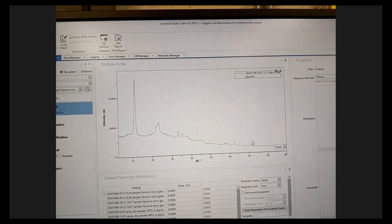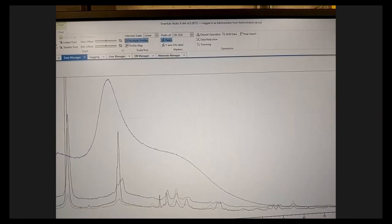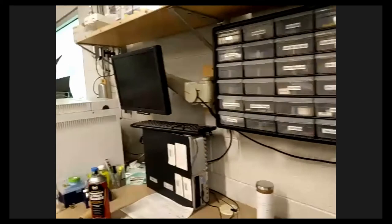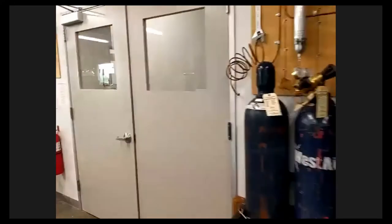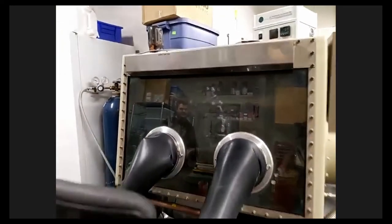These peaks correspond to specific bond angles and types of bonds — each compound gives a unique signature. By analyzing them, we can confirm we made green rust, and by comparing where peaks are and how they shift, we gain information about the structure of our green rust and can find impurities. We have a few samples run through here for comparison. My job involves running all over the lab, so let me show you a little more.